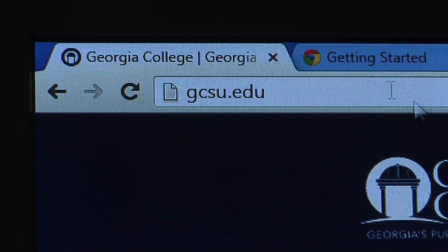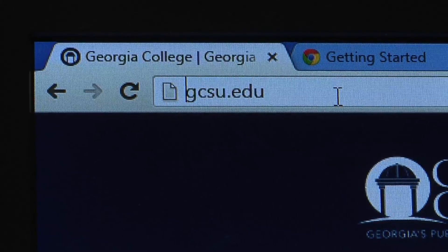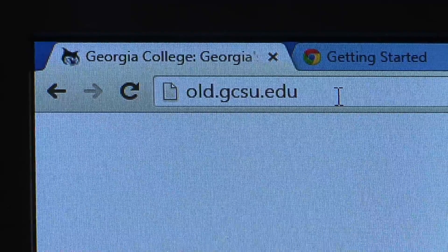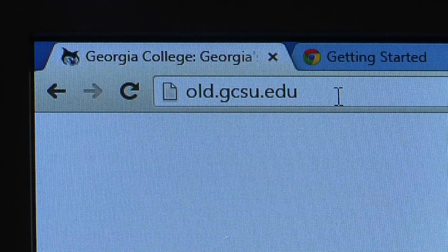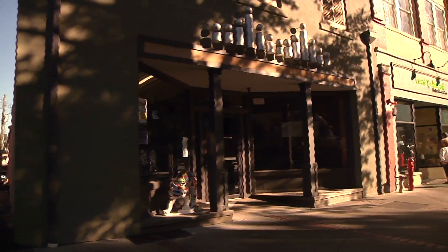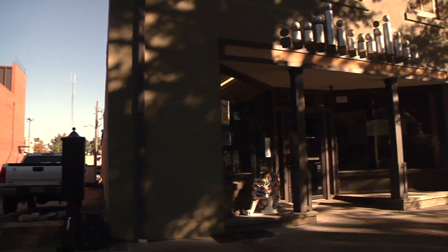The transition from old to new is not complete yet. The old website remains available at old.gcsu.edu while the new website continues to improve. Changes are being made on a daily basis as University Communications gathers feedback on the new design. "A website is never really finished — there's never a finalized product. We're constantly throughout every day and each week updating information, working with content managers on campus to get the most up-to-date information out there."